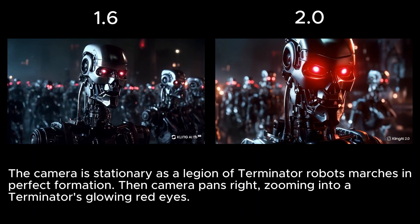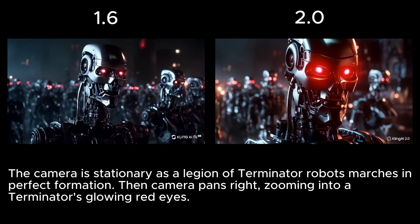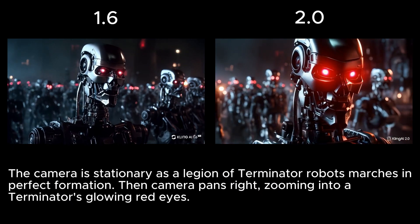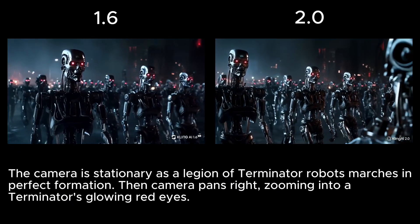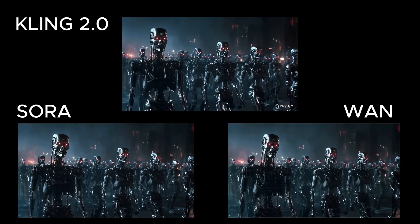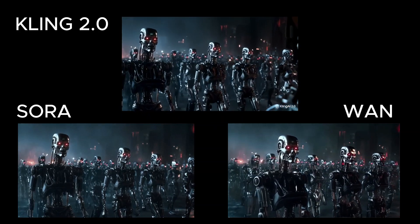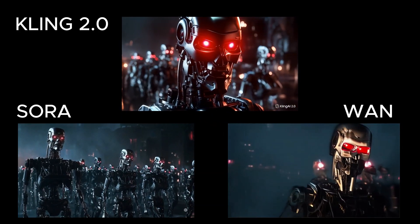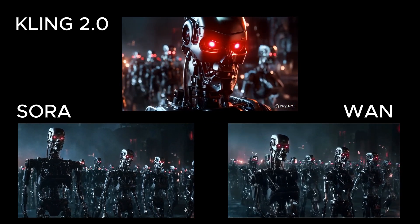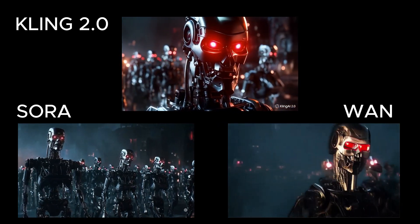In the 1.6 version both the camera and the robots remain stationary at the start, and while it managed the zoom in, it skipped the pan entirely. The 2.0 model comes really close — the camera is stationary for just a brief moment, then successfully pans and zooms into the eyes as intended. Wan's version went off script, introducing a completely different robot and scene, though it did start with a stationary camera. Sora also got the still camera at the beginning, but the robots moved very slowly and lacked impact. Overall, the 2.0 version delivered the best result in this case.